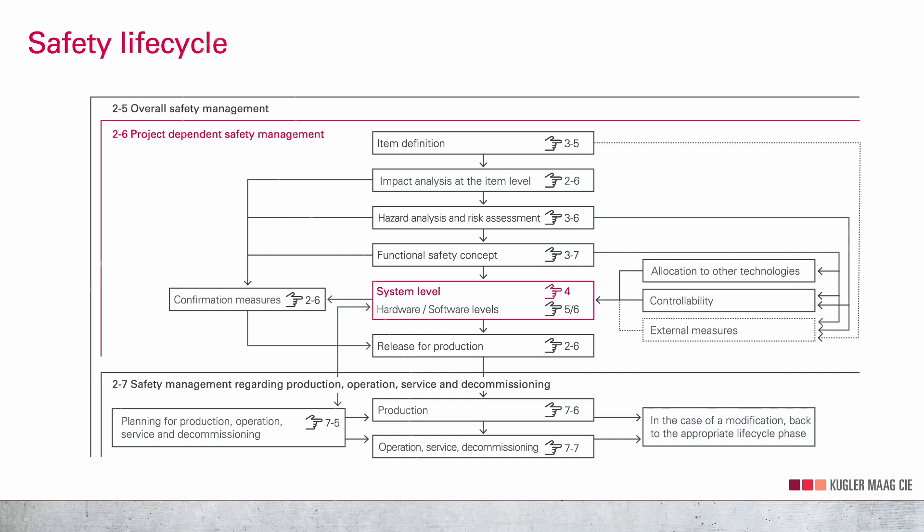The system level follows the concept phase in the lifecycle. First-tier suppliers are usually responsible for the system level, while the carmaker is usually responsible for the concept phase. The supplier delivers a system to the carmaker's production line. If necessary, there are several nested systems and various sub-suppliers.